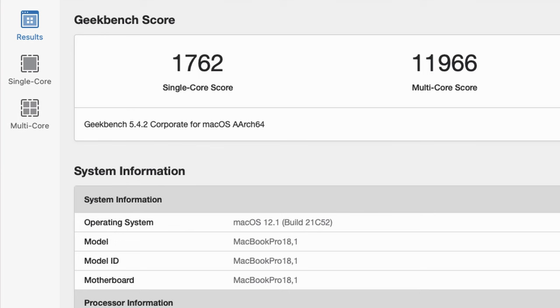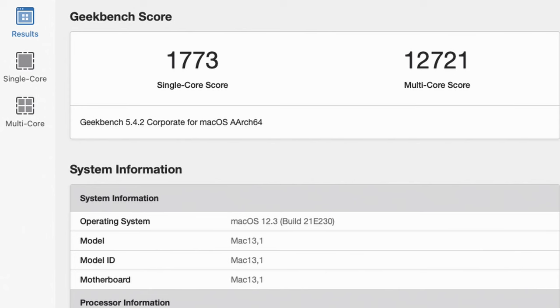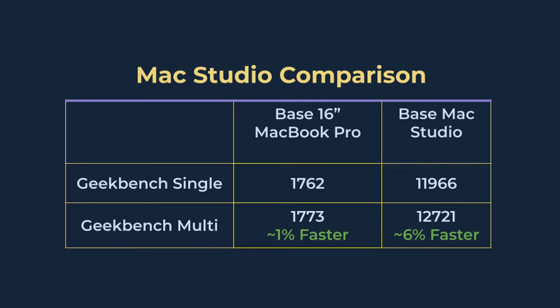But how much faster is the base Mac Studio than the base 16-inch MacBook Pro? I really don't like doing synthetic benchmarks, but today I'll make an exception. The Geekbench score from the 16-inch MacBook Pro with the M1 Pro processor showed single-core performance of 1762 and multi-core of 11,966. In comparison, the base Mac Studio with the M1 Max processor scored 1773 single-core and 12,721 multi-core. That's less than 1% difference on single-core, but a 6% difference on multi-core.